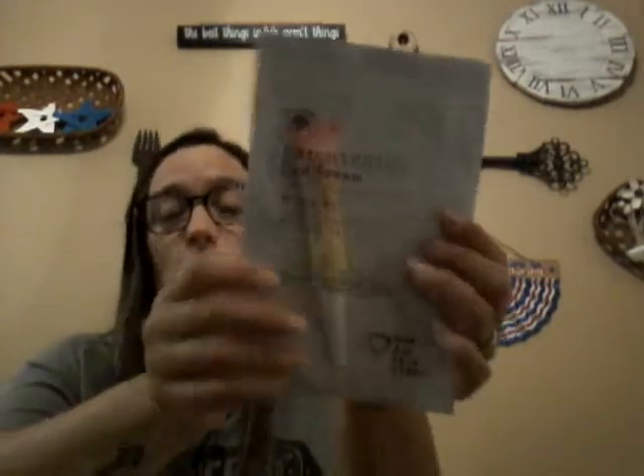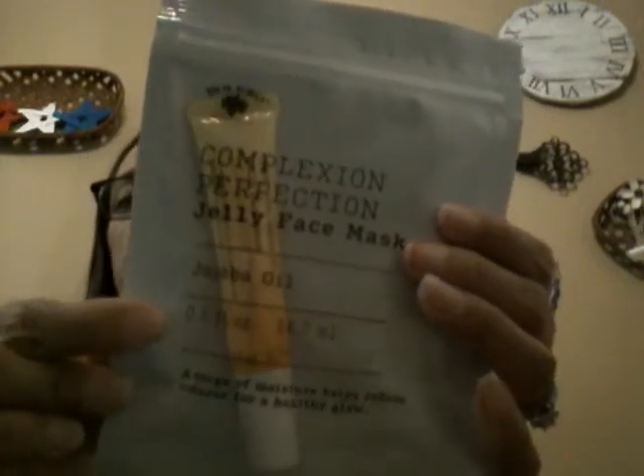I also found a brightening cream for all skin types — it says 'look awake and refreshed with a burst of concentrated hydration,' it's argan oil. I want to see how this works because I need some brightness. Then there's a jojoba oil one — a surge of moisture that helps reduce redness for a healthy glow. I need that too! And I got a coconut oil one for my daughter, enriched with vitamin E for super smooth clean skin.